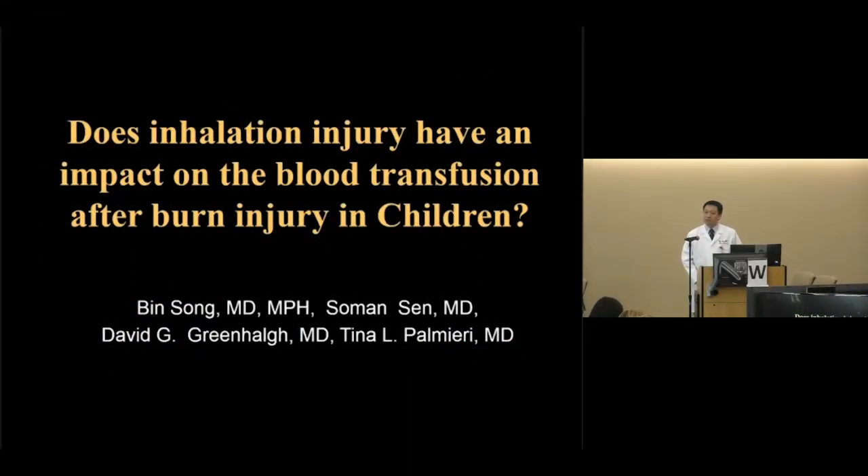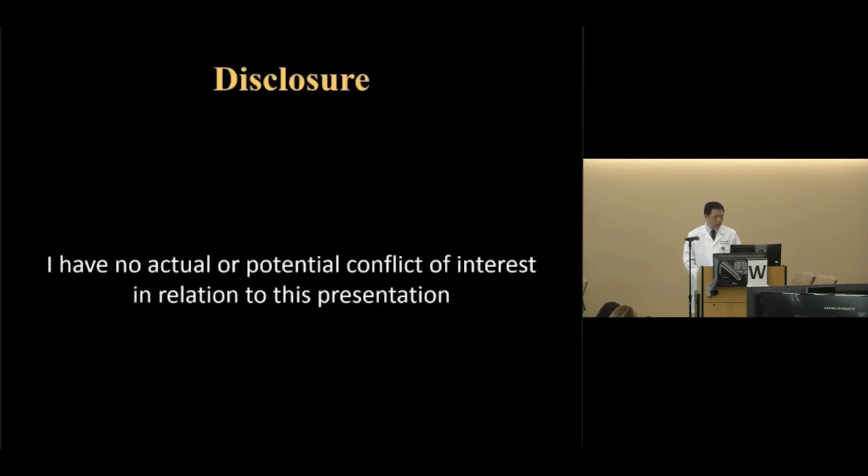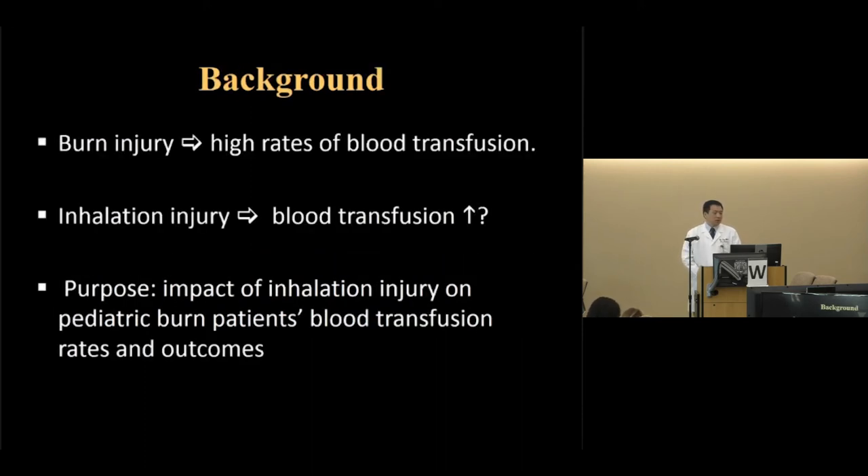My name is Bin Song from the Burn Unit. Thank you for this opportunity. Today I'm going to talk about our research project: does inhalation injury have an impact on blood transfusion after burn injury in children? I have no actual or potential conflict of interest. Burn injury is often related to a high rate of blood transfusion, and several factors such as burn depth have been associated with transfusion. However, the impact of inhalation injury — which is often associated with adverse outcomes in burns — on blood transfusion has had limited study. The purpose of this study was to evaluate the impact of inhalation injury on pediatric burn patients' blood transfusion rates and outcomes.